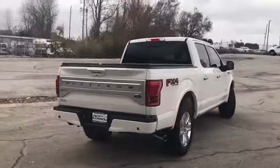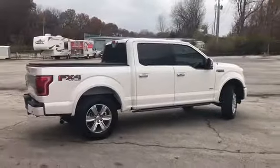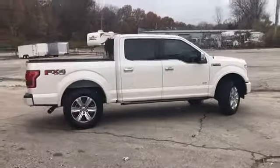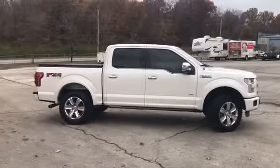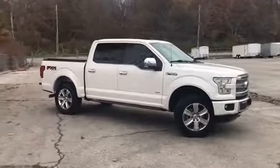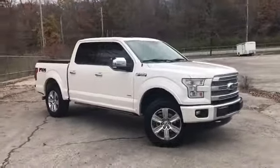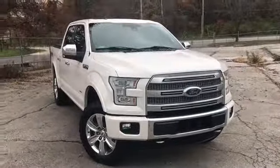Randy Kernow Buick GMC is located at 7707 State Avenue in Kansas City, Kansas. Our phone number is 913-334-1166. Hours of operation are Monday through Thursday 9 a.m. to 8 p.m., Friday and Saturday 9 a.m. to 6 p.m. We'd like to thank you for joining us on this walk-around video, and we hope to see you soon here at Randy Kernow Buick GMC.